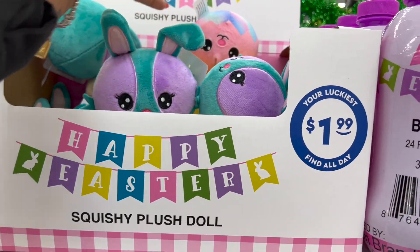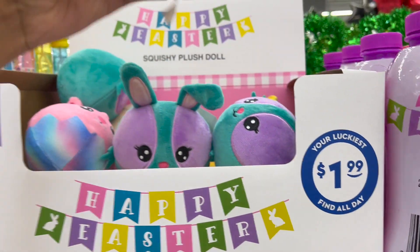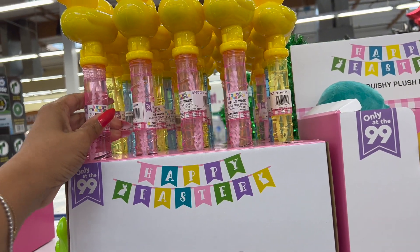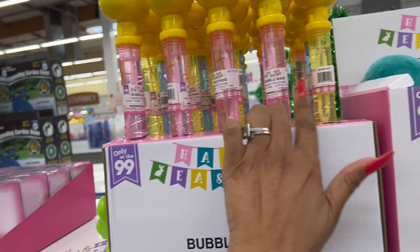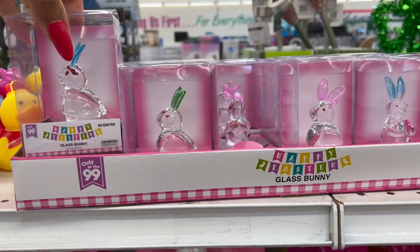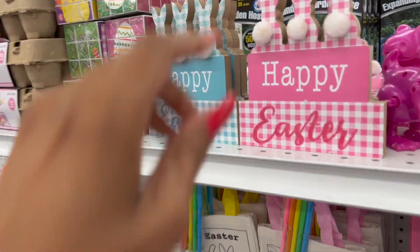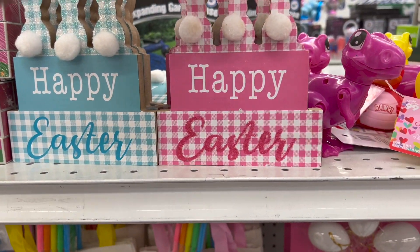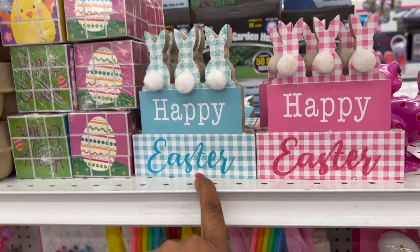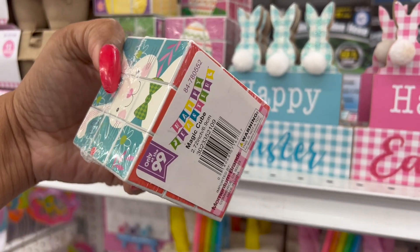They also have the bubbles out, and then they have these little guys — how much are these? $1.99, actually kind of cute. They have the little chick, and those are really cute for $1.99. Over here they have the bubble ones in pink, yellow, and blue with the chick on it. They have these little guys for 99 cents. And they have a little bit of decor out — 'Happy Easter' in pink and also in blue.